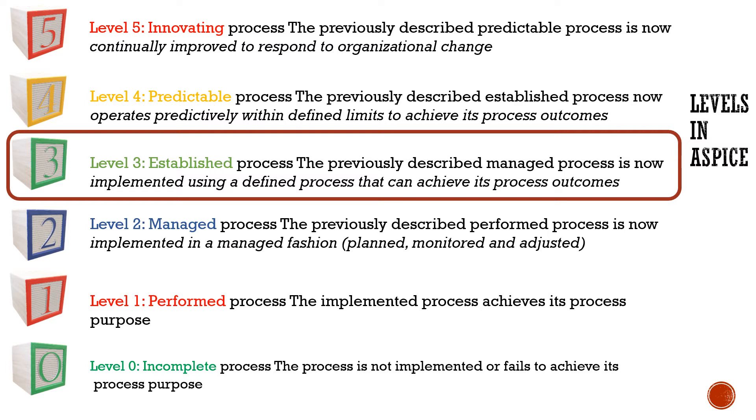Level three is where any company is said to be A-SPICE compliant. It's a set of specific standard processes for the organization to follow, and the organization improves its standards and learns from its processes. Level four is called predictable — the data is measured, recorded, and analyzed to achieve a specific objective, storing learning as a basis for objective decisions. Level five is where the organization innovates, having quantitative feedback for improvement and going above what is required.